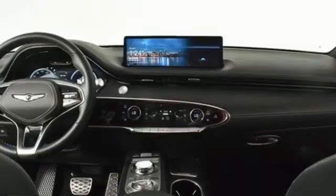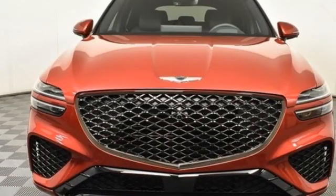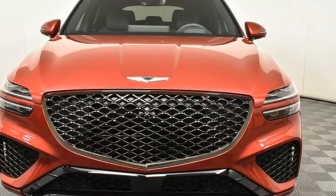Memory steering wheel settings, power tilting steering column, rear parking sensors, and automatic transmission. Hurry in today for a test drive.